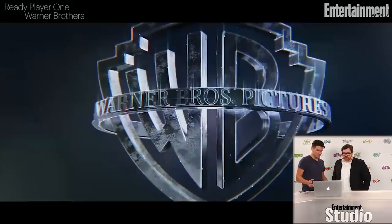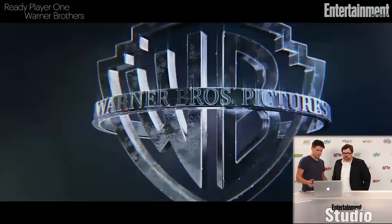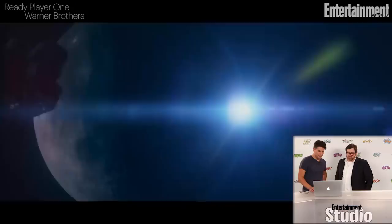Even just the Warner Brothers logo and Village Roadshow — it was the same company that did The Matrix, so a little hint of The Matrix here in just the logos. And then the Amblin logo, my favorite thing — I can't believe that E.T. is in this movie right at the beginning, and Elliot.